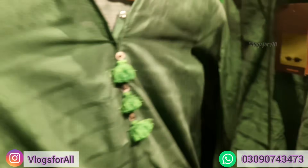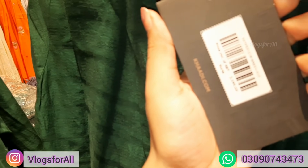Next, I get this green shirt. The price is 2199.